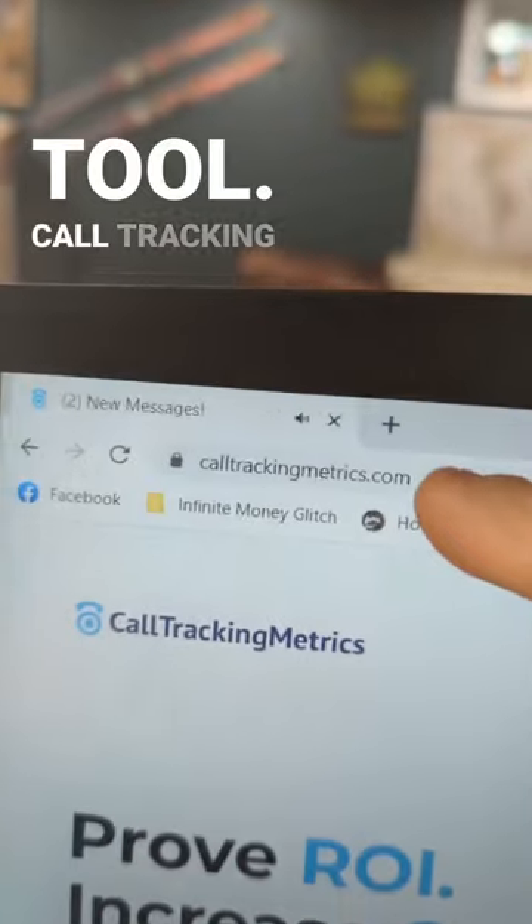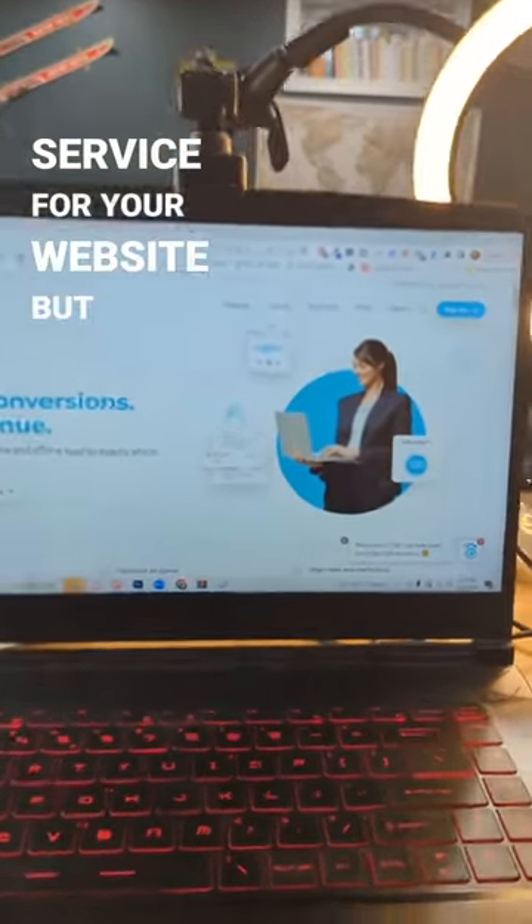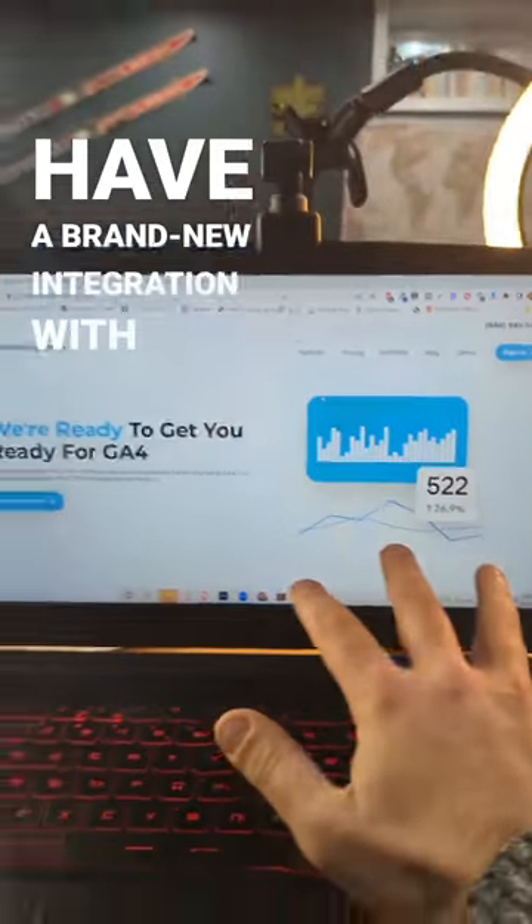If your business is using Google Analytics 4, you need this tool. CallTrackingMetrics.com is by far the best call tracking service for your website, and they have a brand new integration with GA4.